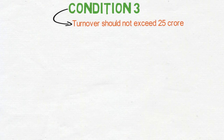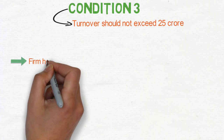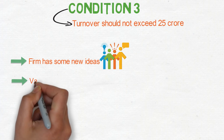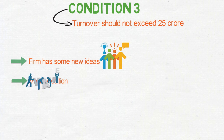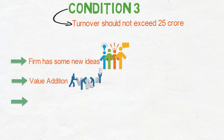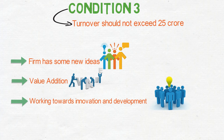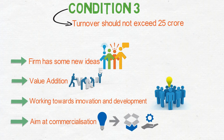The company should have new ideas, and the firm should create or add value for customers or workflow. It should work towards innovation and development. Each firm should be approved by the Department of Industrial Policy and Promotion, or DIPP.